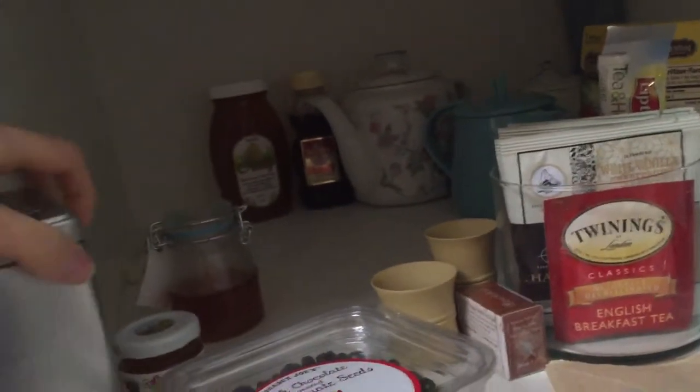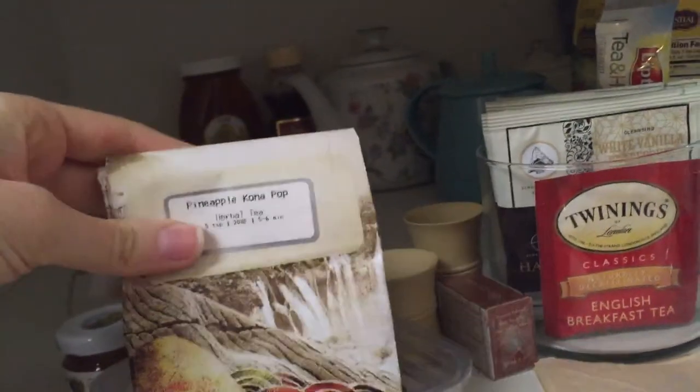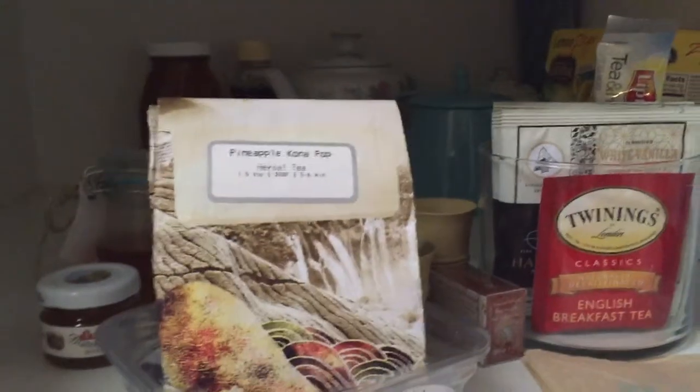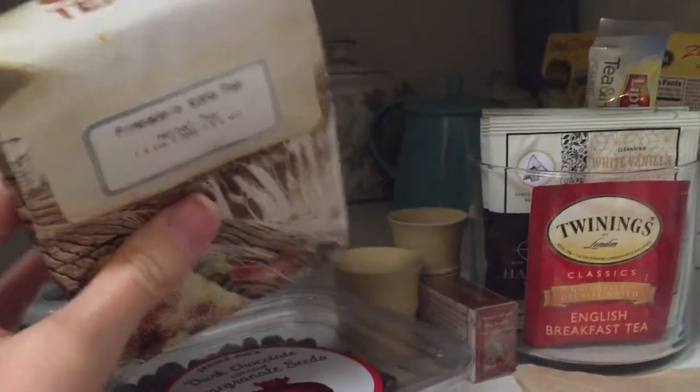I have a Teavana tea — I've never been a huge Teavana person, but this is their Pineapple Kona Pop. It's really good pineapple tea. I love it iced, though I don't really like it as much when it's hot. It's a great one for summer.